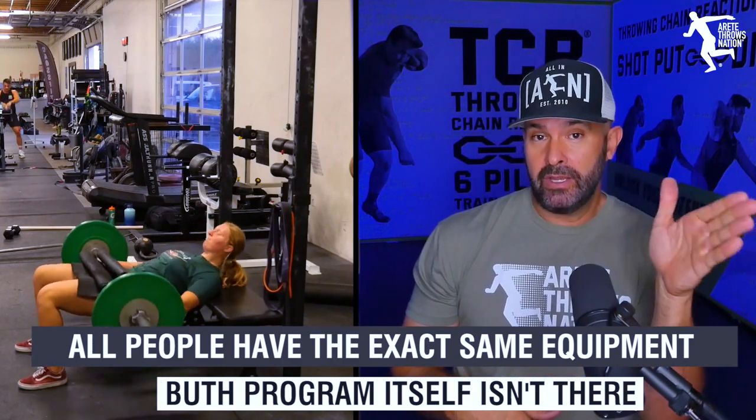You could have a really good strength program and a not-so-good throws program, and that's not going to be optimal. Or you could have really great throws coaching and no program or a bad program — and that could actually start to undo and negatively affect your throws training.